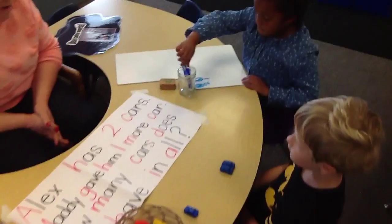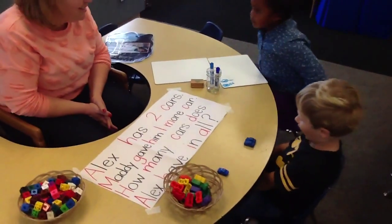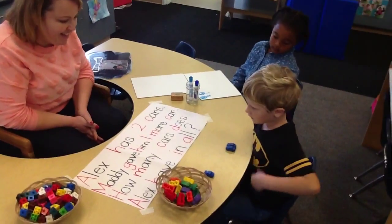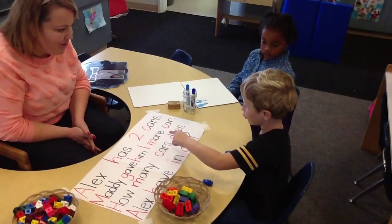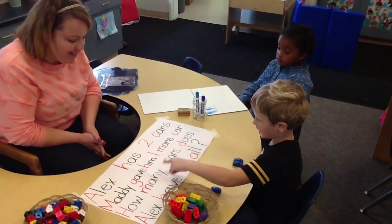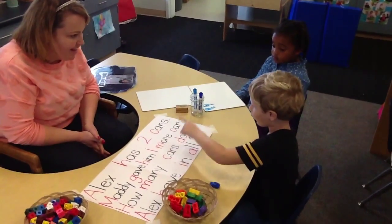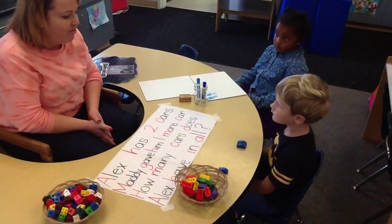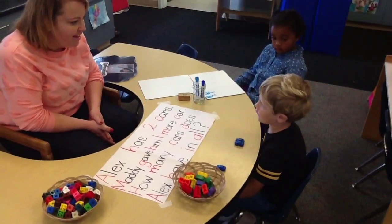Nice job. Jacob, can you share with us what you did? Let's listen, Maddie. I need two since Alex had two, and it says Alex had two cars. Maddie gave him one more car. And that's why you put those cars there? So what does it mean — how many does he have in all? Three.